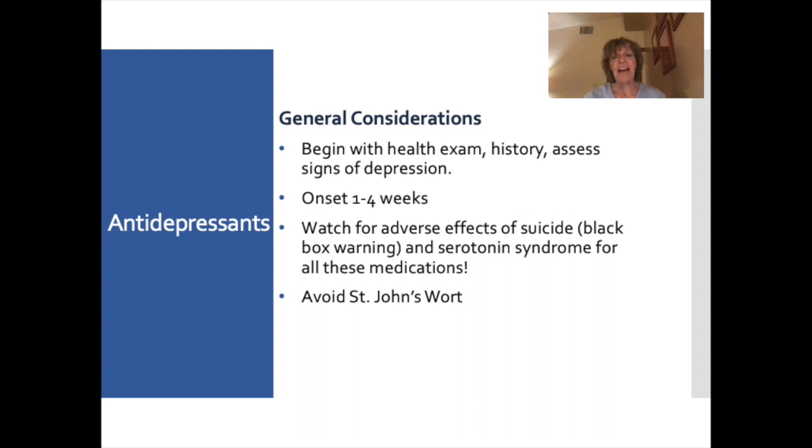Always watch for the adverse effect of suicide — this is a black box warning with antidepressants. There are different theories about why this happens. Antidepressants may make some individuals more aggressive, or may take away some of the barriers that prevent suicide. Some research suggests that as brain chemicals become rebalanced it increases the propensity for suicide. Always assess your patient's depression and watch for signs of suicide.